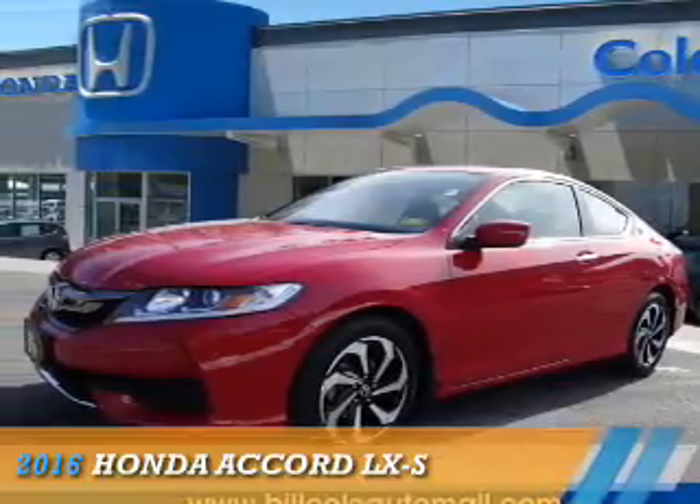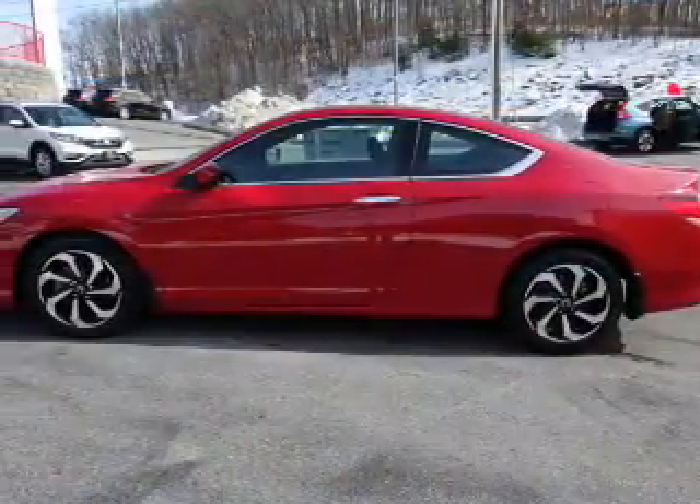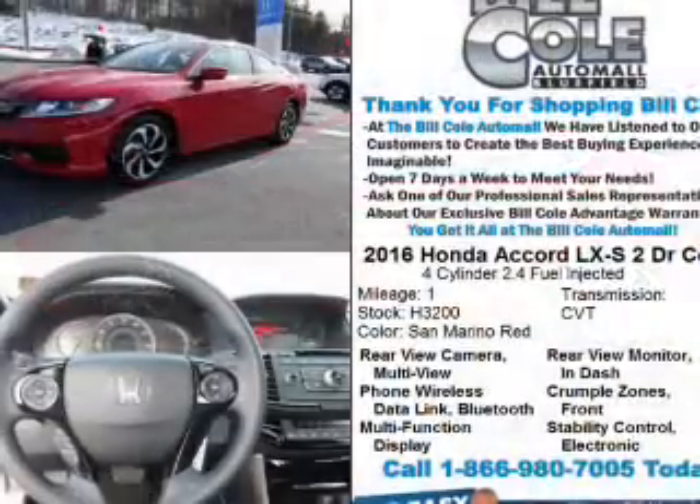Presenting the 2016 Honda Accord. It's powered by a 2.4-liter four-cylinder engine and a continuously variable transmission.